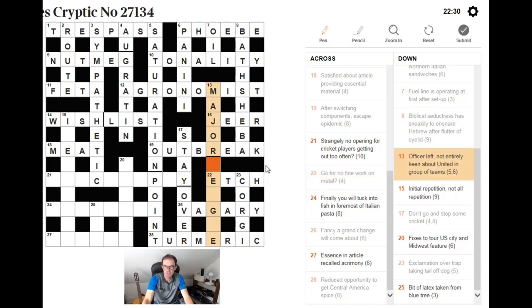So it's major league — group of teams — American reference, major league baseball. Left not entirely keen: that's EAGER without the R, surrounding U for United. That gives us what we need.